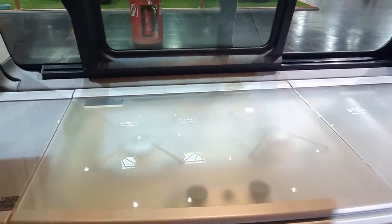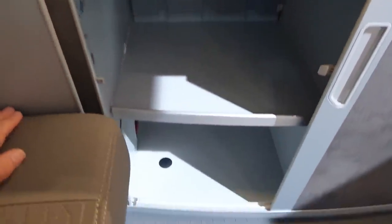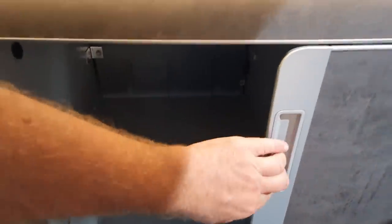I've managed to open this so you can have a look at how much storage there is. There's no toilet in this vehicle of course — most people tend to keep the toilets in the form of a porta potty.